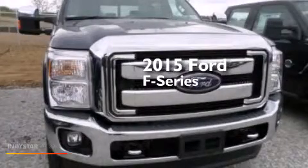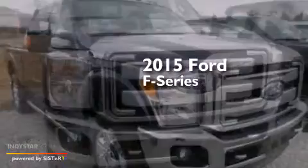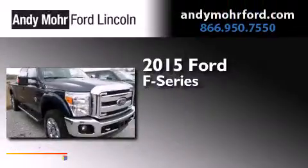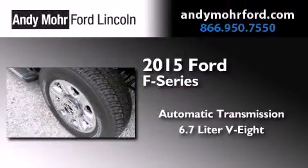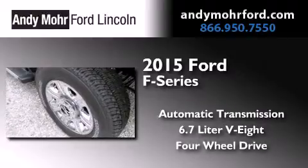This is a brand-new 2015 Ford F-Series. This truck has an automatic transmission, a 6.7-liter V8, and the added safety and control of four-wheel drive.